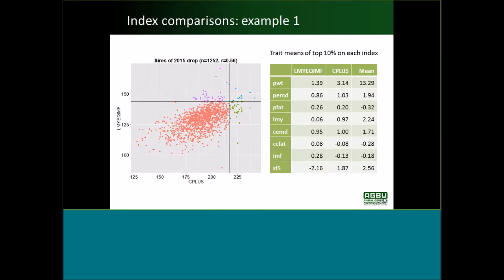On this next slide, indexes are calculated for real animals — the sires in the land plan analysis of the 2015 drop, with 1,252 sires. On the Y axis is the eating quality index LMYEQIMF, and on the X axis it's plotted against Carcass Plus. There's a correlation between the indexes of 0.56, getting back to the point that the indexes look quite different. Animals above the horizontal line are in the top 10% on the eating quality index.